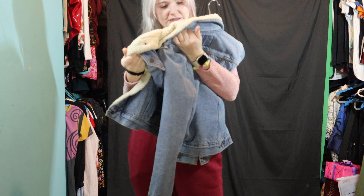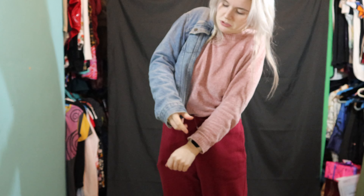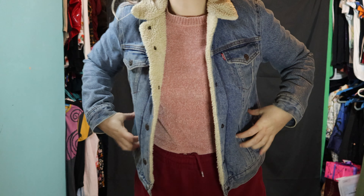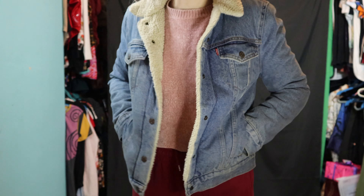Next we have a blue Levi jacket — opposite colors to the last one — also in a small. Same again, I'd wear this on top of a nice little outfit just to keep me a bit warm when it's chilly. Nice in the summer too if you just want a light layer.